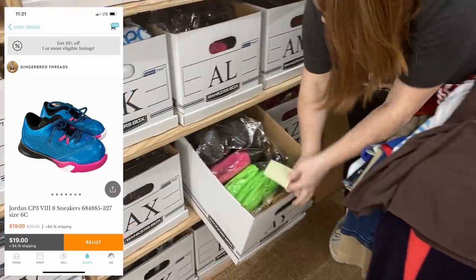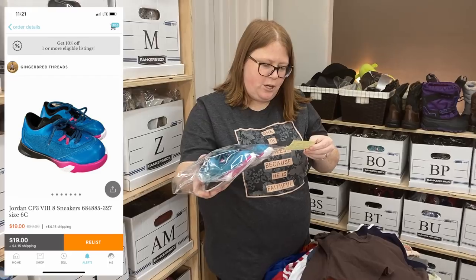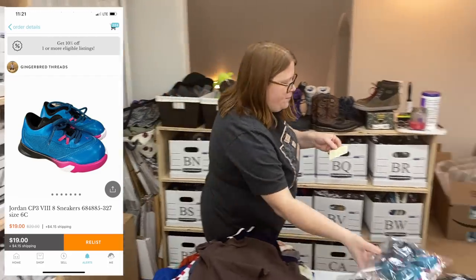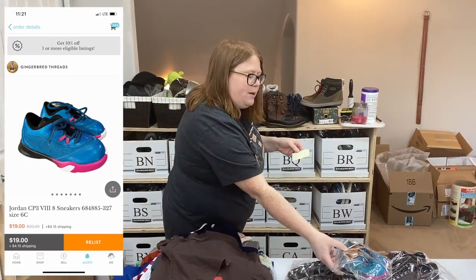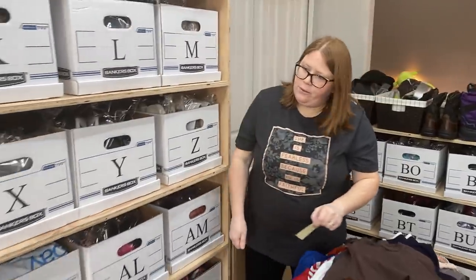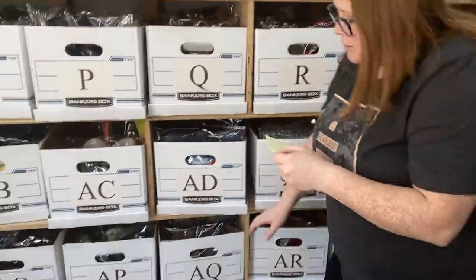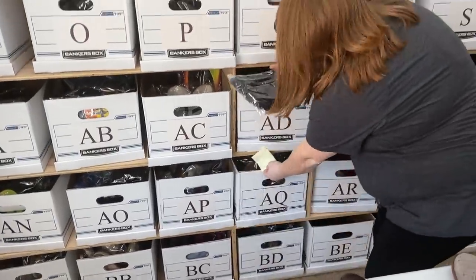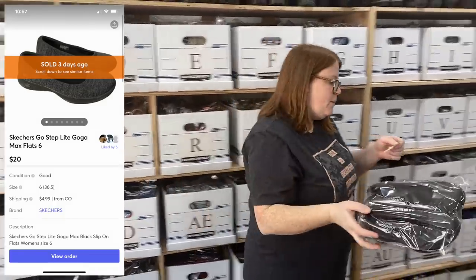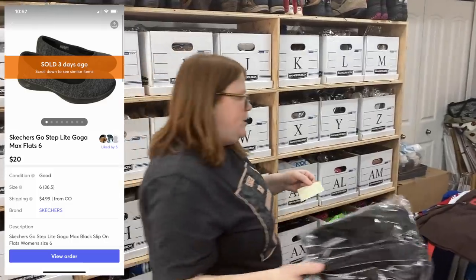The Kidizen sale was these little Jordans — like in perfect condition. Once Upon a Child had these priced at $4.50. I had 20% off so I paid $3.60 for them, sold them for $19 plus shipping on Kidizen. And then Mercari, box A-Q — some Skechers flats. I also got these from the stimulus check challenge in the bins, and they sold for $20 plus shipping. So $1 into $20 plus shipping.